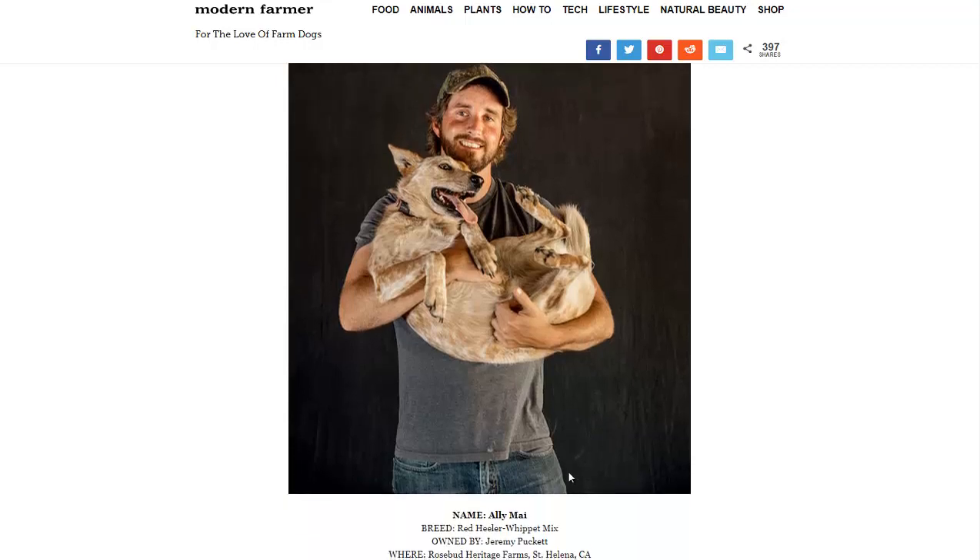Pictured here is a Red Heeler/Whippet Mix. The owner uses this dog — it was a rescue — for nursing duties. Not necessarily wet nursing, but when there are little baby chickens or other small animals, the dog likes to treat them as if it's their mother. So there are all sorts of benefits a dog on the farm could offer.